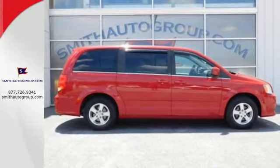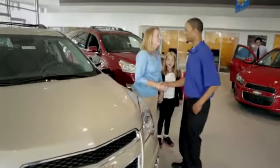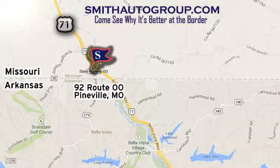Stop in today for a test drive. Come see why it's better at the border. We are conveniently located at 92 Route 00 in Pineville, Missouri, online at smithautogroup.com.